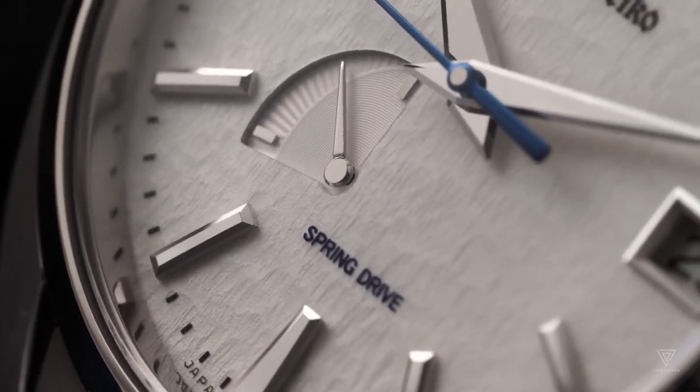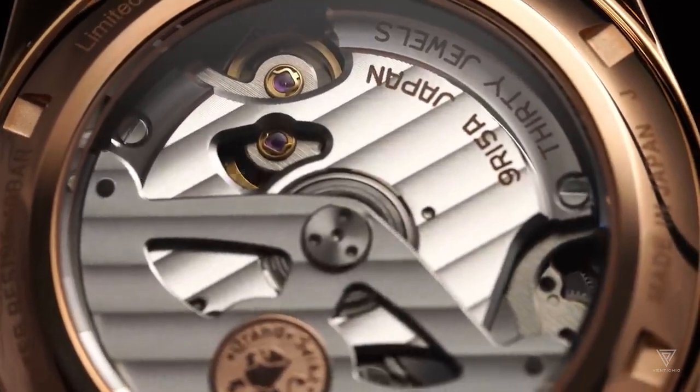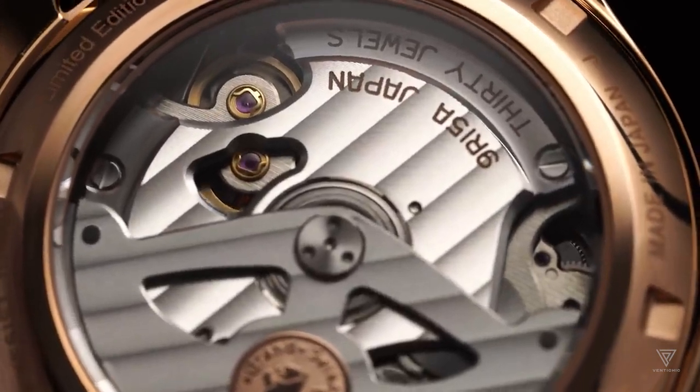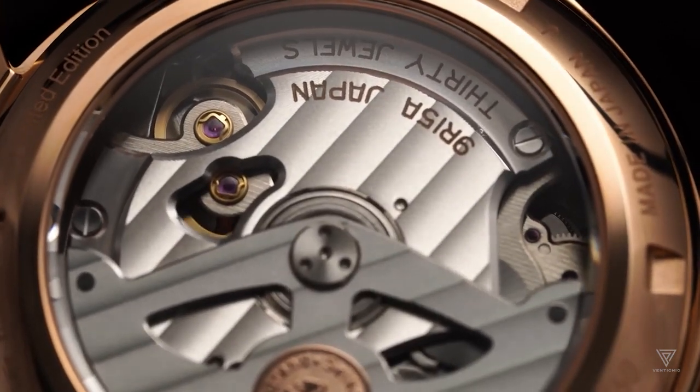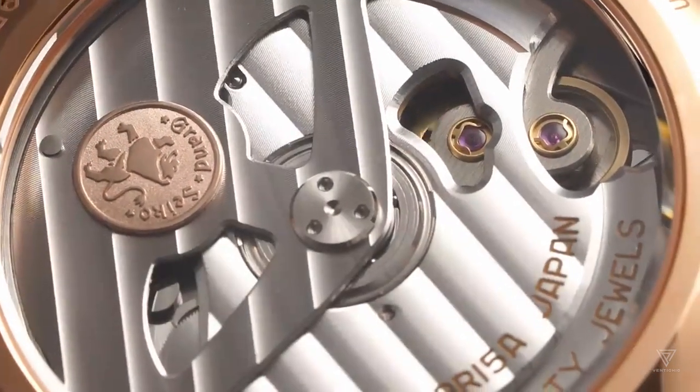The continuous flow of the glide wheel enables the second hand to sweep effortlessly, creating the illusion of floating. While it may not be magic, the Spring Drive is remarkably close to achieving something extraordinary.